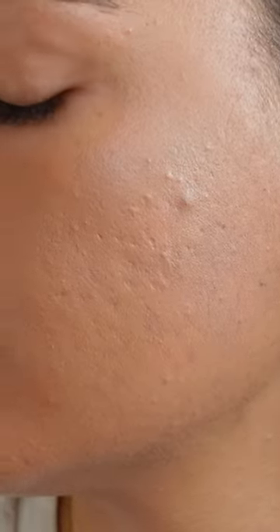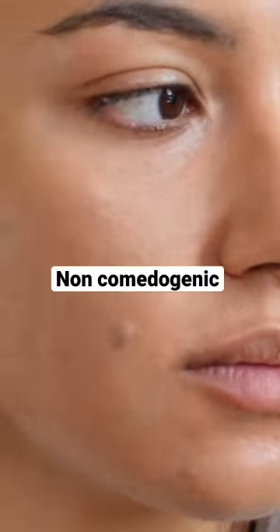Non-acnegenic, so it really should not contribute to acne at all. It is non-comedogenic, so it should not clog your pores at all. Wow.